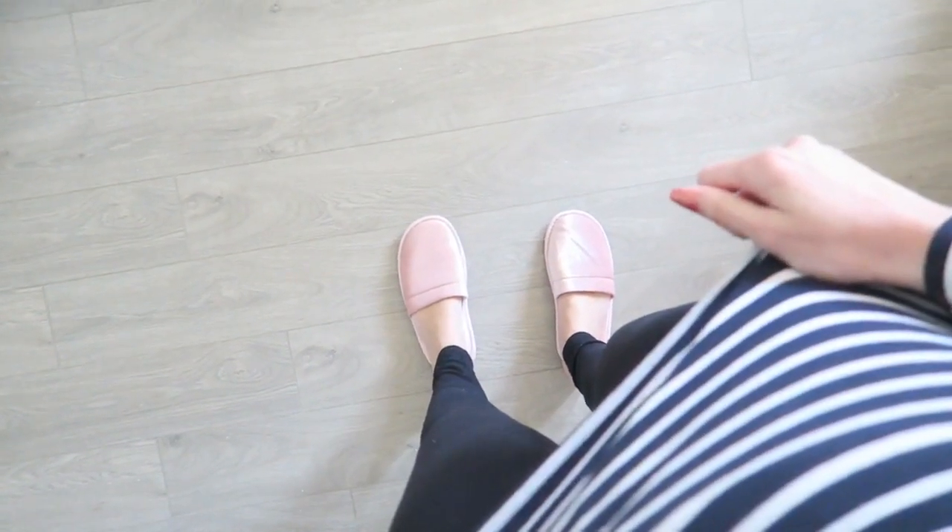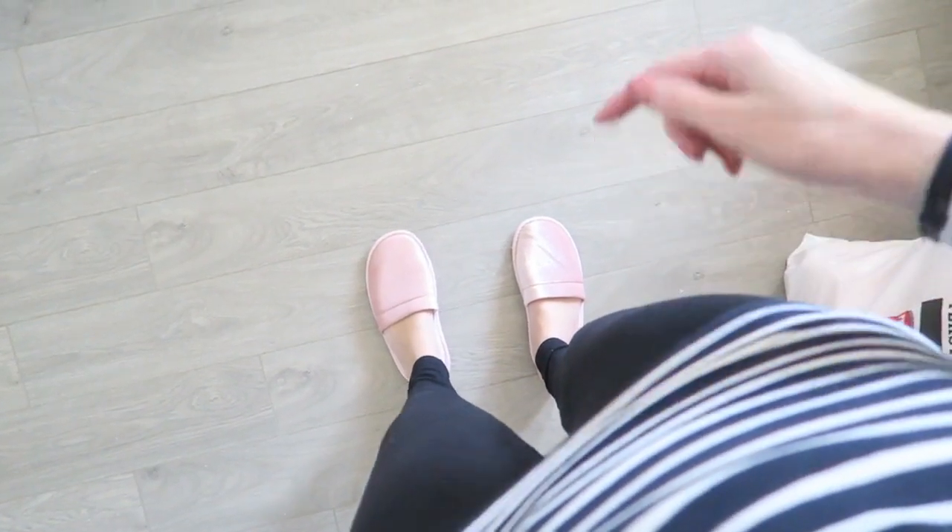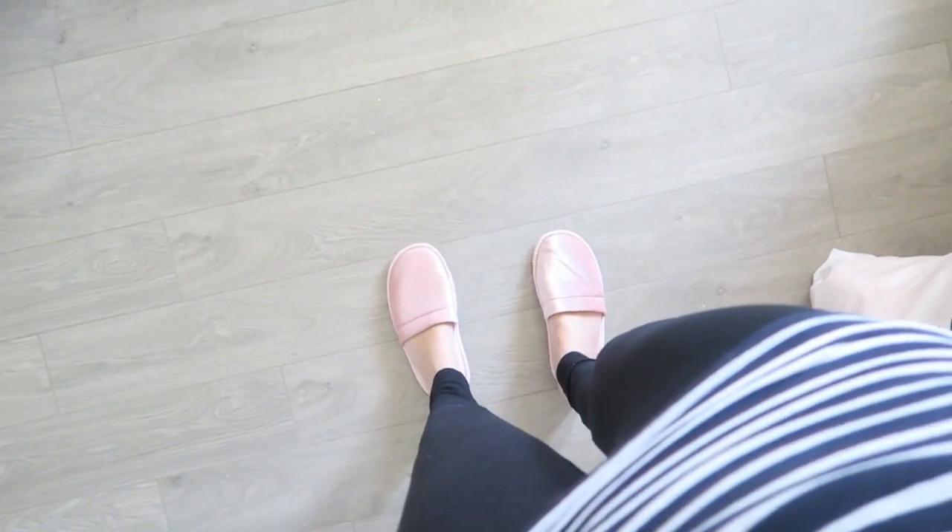I just changed my outfit into a more comfortable one that can get dirty, so I'm going to help my husband a bit.